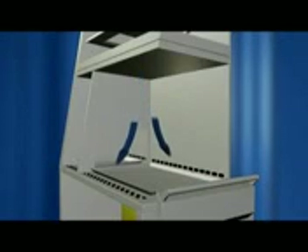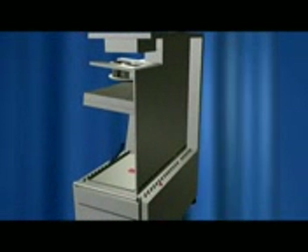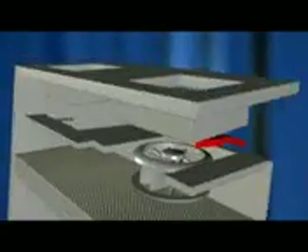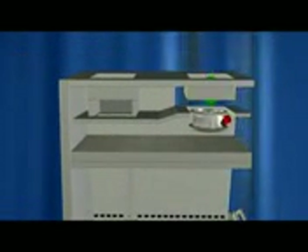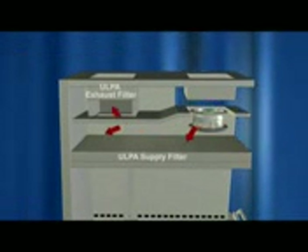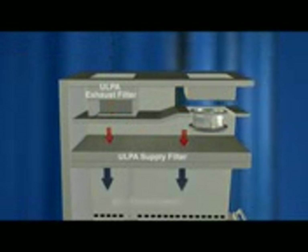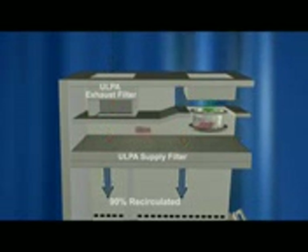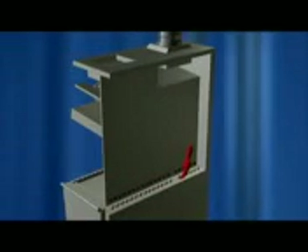The downflow air stream then splits and is taken into the blower plenum through the front air grills and back wall perforations. In positive pressure and negative pressure recirculating isolators, approximately 90% of the air is filtered again and recirculated back into the work zone and pass-through along with new inlet air. The remaining 10% of the air is exhausted to the surrounding environment through a ULPA exhaust filter. In negative pressure total exhaust isolators, all of the downflow air is exhausted.